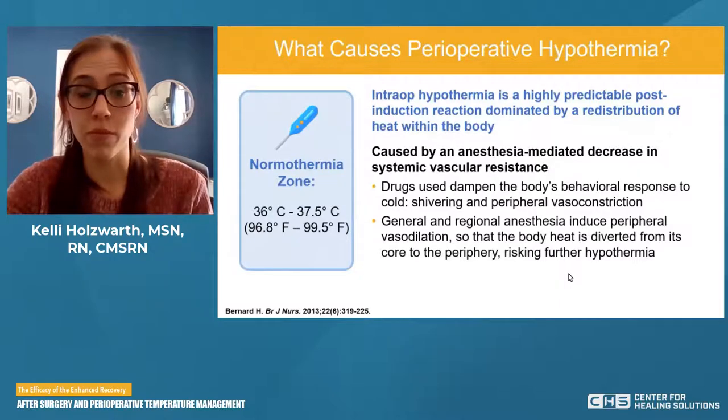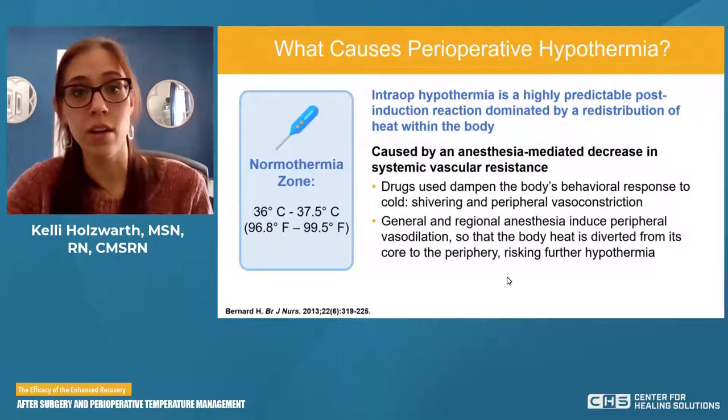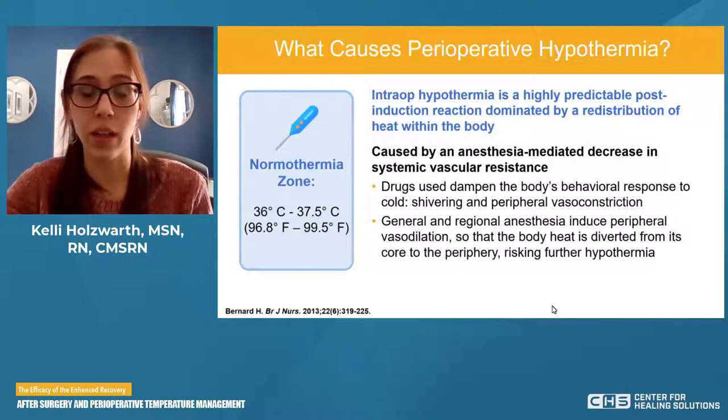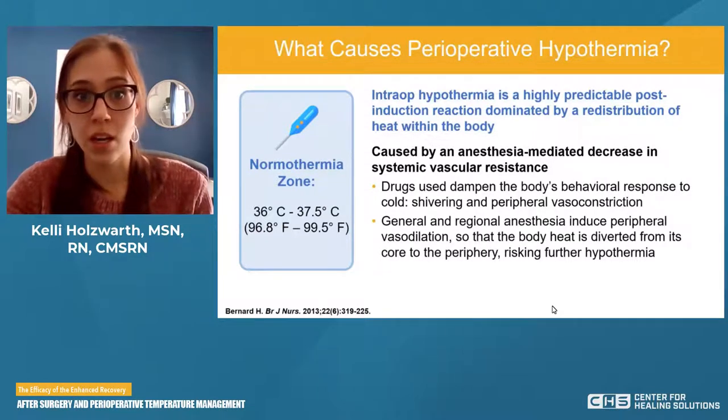Dr. Reddy will go over some great graphics to show you exactly what that looks like. But what that means is our core, which is typically always warmer, now has blood being shunted to our periphery — so the cold blood is just getting redistributed everywhere.